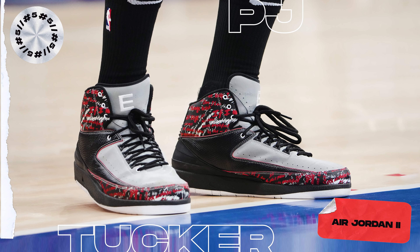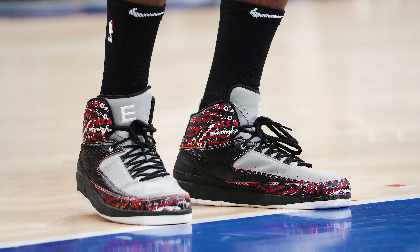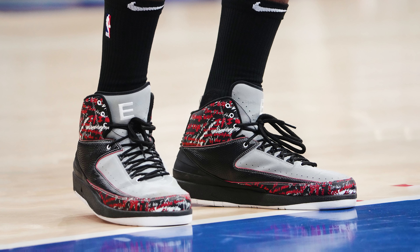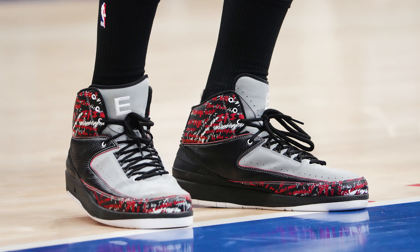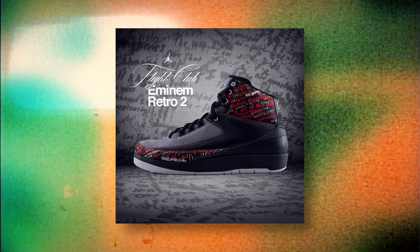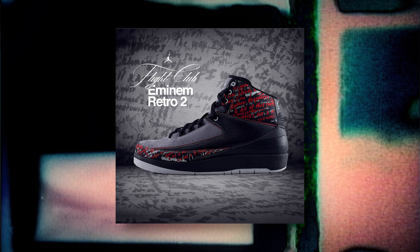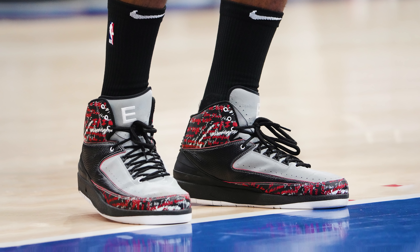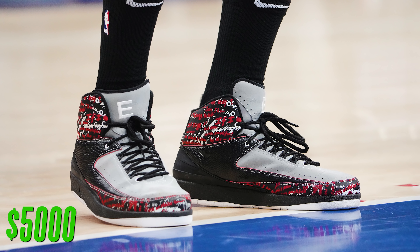Coming in at number 5, we have PJ Tucker with the Air Jordan 2. Apparently PJ was feeling himself last week, because he decided to rock the extremely rare and expensive Eminem Air Jordan 2s. Originally released back in 2008 with a limited run of only 313 pairs, the Air Jordan 2 Retro Eminem uses a gray, black, and red color scheme alongside some unique graphics on the collar inspired by the movie 8 Mile. I'll be the first to admit I was never a huge fan of this colorway on its own, but the fact that it was extremely limited and inspired by Eminem is what makes it so cool. And on top of that, these are valued at around $5,000 — so the fact that PJ just decided to play in an NBA game with them makes it all the more crazy.